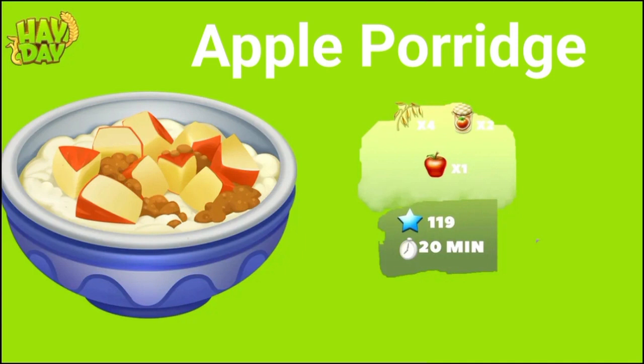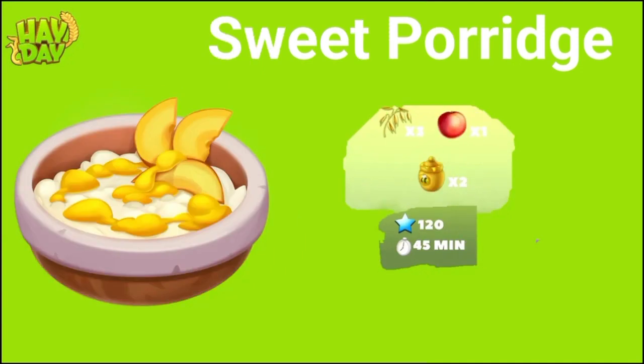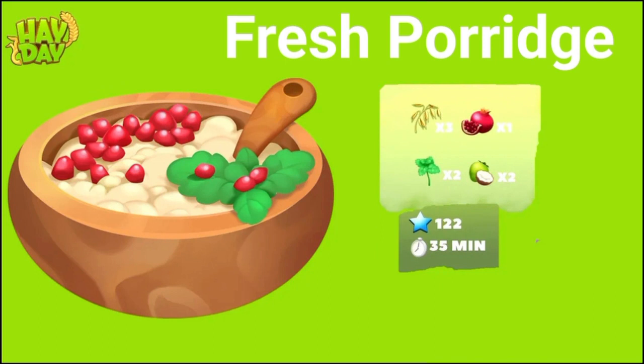This apple porridge will unlock at level 119. The next product of this machine is the sweet porridge. You're going to need three oats, one peach, and two honey. It's going to unlock at level 120, and this will take 45 minutes. This is also very hard to make because you're using two honey, and I'm sure all these products are going to be really, really rare. The last product currently is the fresh porridge. You're going to need three oats, one fenugreek, two mint, and two coconuts. This is not that hard to make, and if you want to fully master your machine, this is the product you're going to make a lot of because you're not using any dairy, any honey, or anything like that — it's just fruits and crops. It unlocks at level 122 and takes 35 minutes.